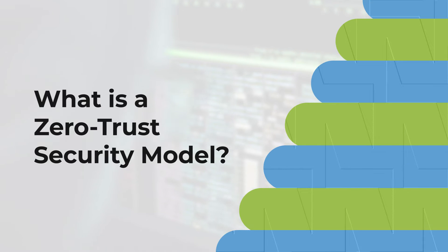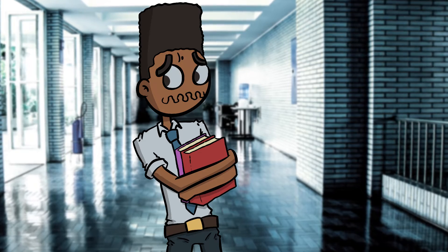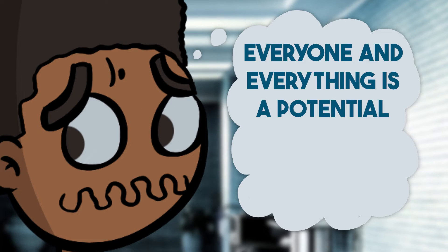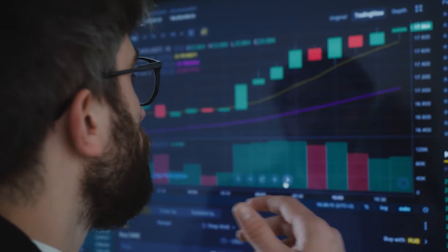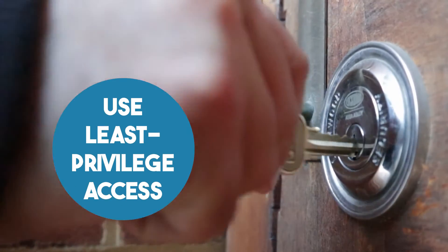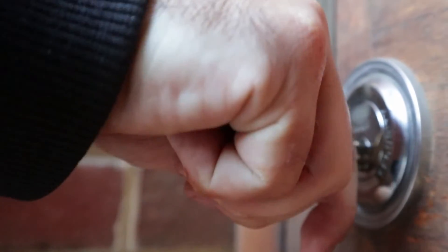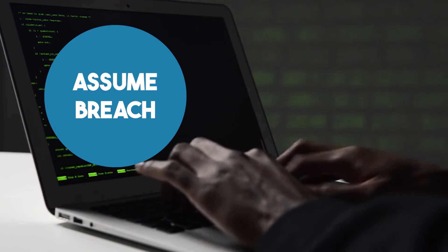Forget what you know about traditional security models that assume everything inside the perimeter is safe. TwinGate flips the script — it operates on the assumption that everyone and everything is a potential threat until proven otherwise. Zero Trust has three key principles: verify explicitly, always authenticate and authorize based on all available data points; use least-privileged access, where users only get the access they need exactly when they need it; and assume breach, verifying end-to-end encryption and using analytics to detect threats.